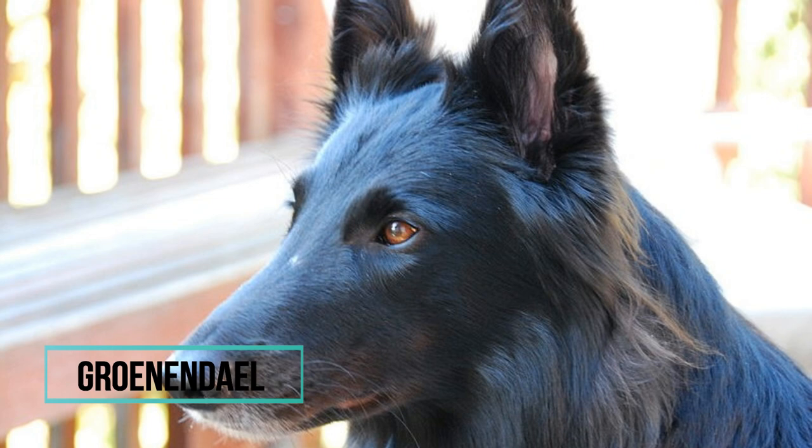The reason why the rest of the world considers the Belgian Shepherd as one breed is that the only difference between those four varieties is the type of their coat. All four varieties have similar size, temperament, health problems and other characteristics.